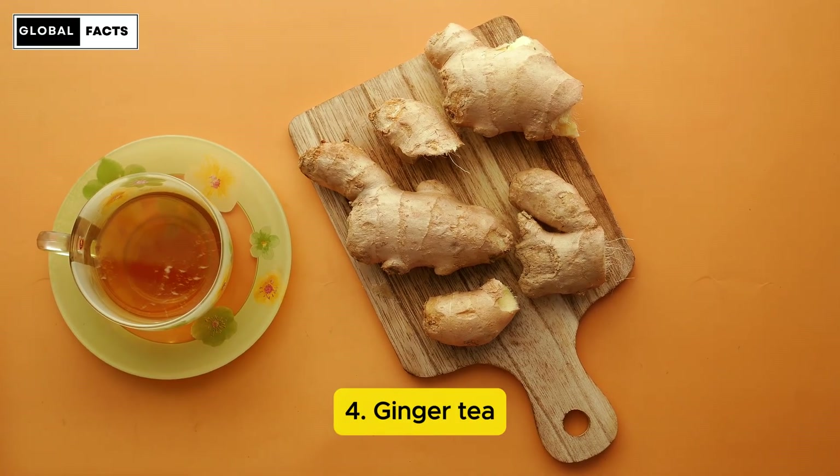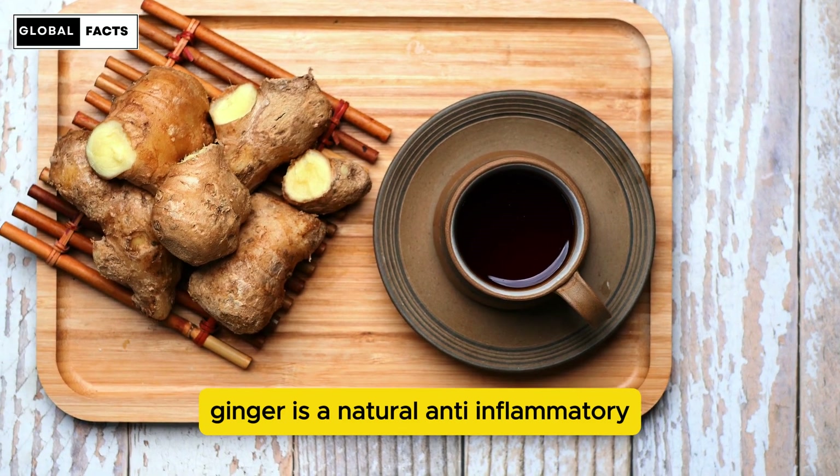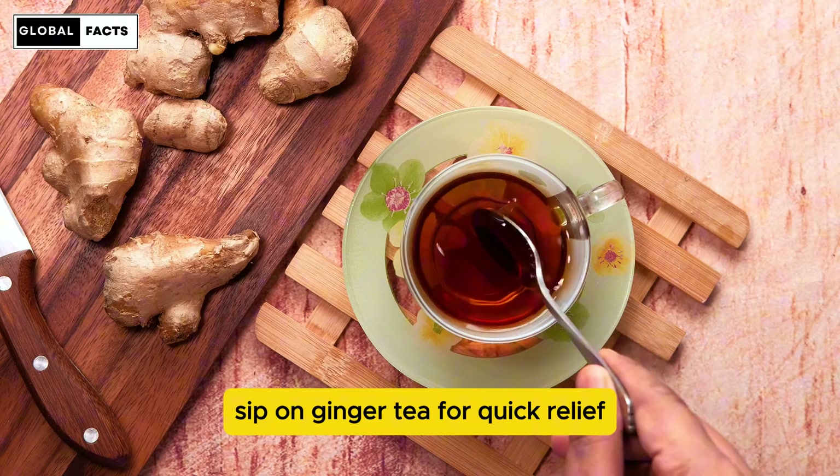Number 4: Ginger Tea. Ginger is a natural anti-inflammatory and can ease the discomfort during your period. Sip on ginger tea for quick relief.